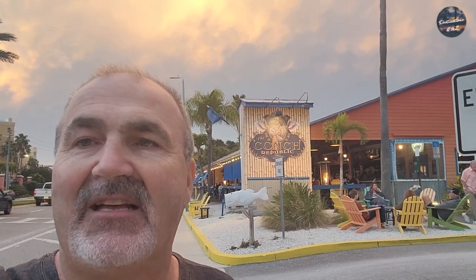Oh my gosh, this place was amazing once again. It's a must-try when you're here at Clearwater Beach or North Reddington Beach, or even past Treasure Island Beach — it's worth a drive to. You don't want to miss it. Conk Republic Grill: five stars out of five stars, once again for the second time. This place is absolutely amazing. It's the bomb.